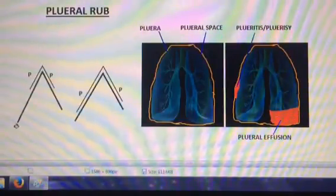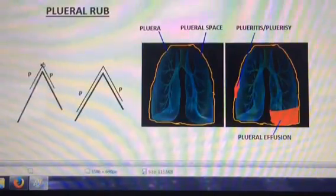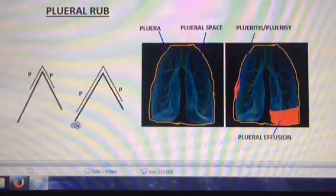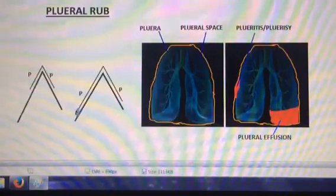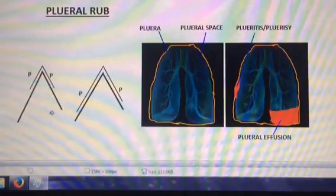What a pleural rub sounds like — as you can see here in my diagram, this is inhalation and exhalation. Where I have the extra line with the key over, that is where you will hear the pleural rub. This sound is often described as leather rubbing together.